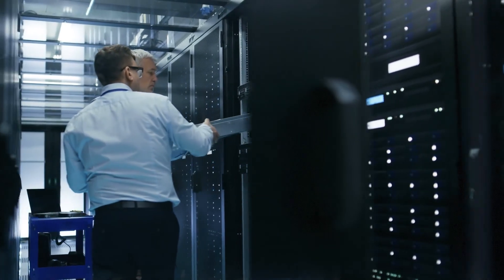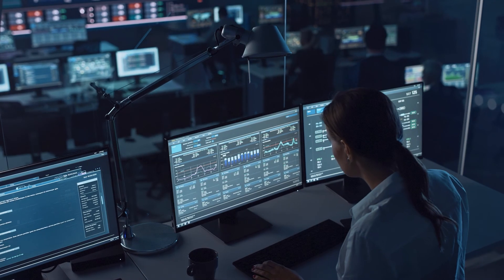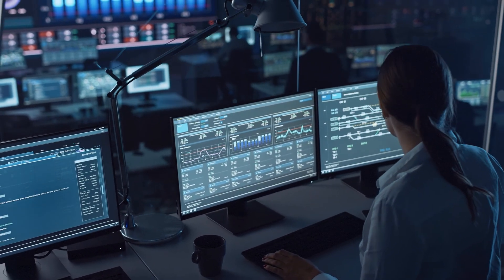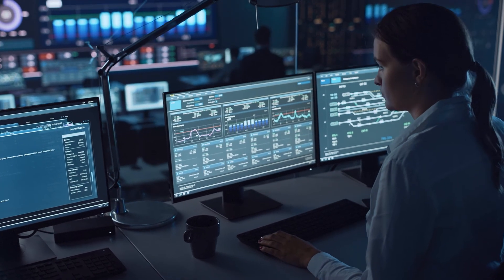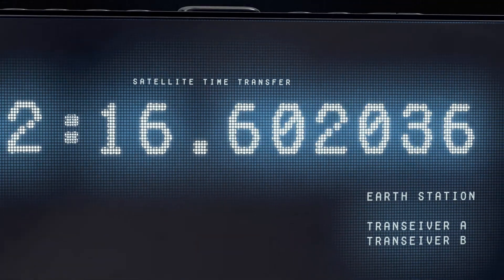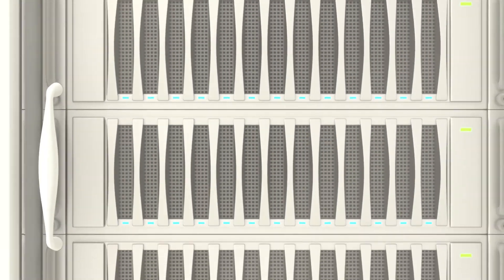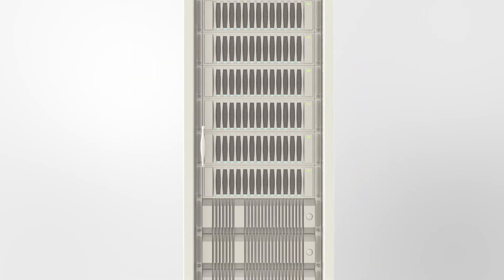Mobile operators and enterprises are starting to replace purpose-built hardware with standard off-the-shelf white box servers. But while these open compute servers reduce costs and open the door to virtualized services, they are missing a key ingredient: precise UTC-traceable time, which is now a must-have for a growing number of critical applications.